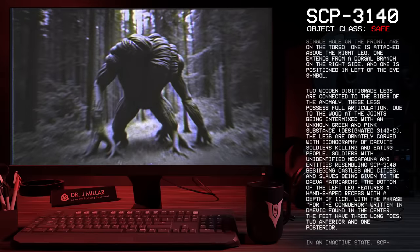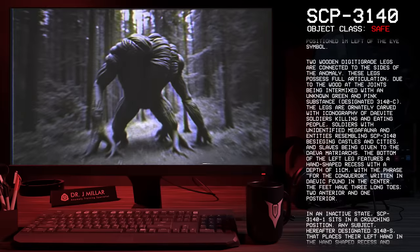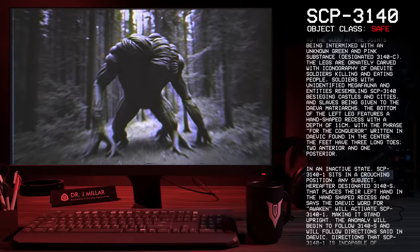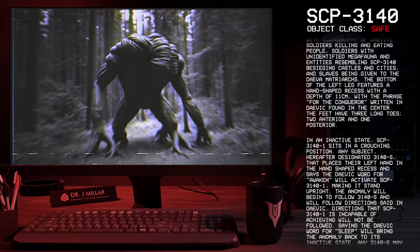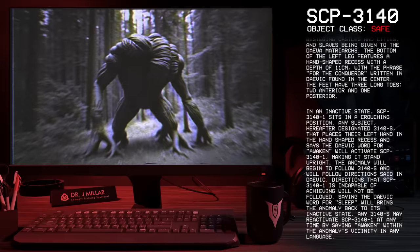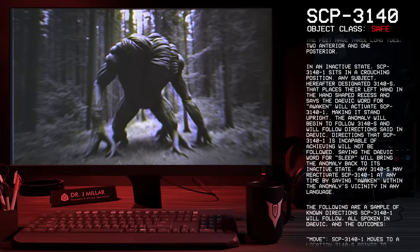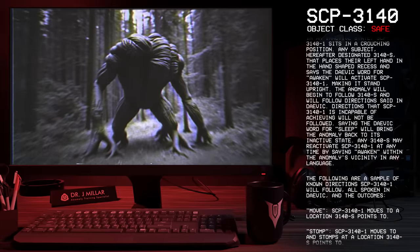The legs are ornately carved with iconography of Davite soldiers killing and eating people, soldiers with unidentified megafauna and entities resembling SCP-3140 besieging castles and cities, and slaves being given to the Dava matriarchs. The bottom left of the leg features a hand-shaped recess with a depth of 11 centimeters, with the phrase 'for the Conqueror' written in Davik in the center. The feet have three long toes, two anterior and one posterior. In an inactive state, SCP-3141 sits in a crouching position. Any subject — hereafter designated 3140-S — that places their left hand in the hand-shaped recess and says the Davik word for 'awaken' will activate SCP-3141, making it stand upright. The anomaly will begin to follow 3140-S and will follow directions said in Davik. Directions that SCP-3141 is incapable of achieving will not be followed; saying the Davik word for 'sleep' will bring the anomaly back to its inactive state.